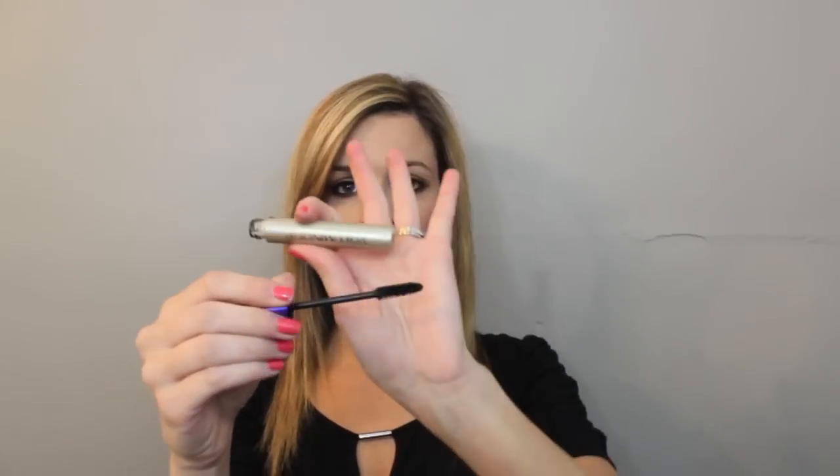The next one is the CoverGirl Lash Perfection. I absolutely love this — it separates really nicely and has a rubber wand. It's perfect for the bottom lashes too because it stays put, doesn't flake, and has the most amazing brush. Then the last one is one I've used the longest — I've been wearing this since high school. This is the L'Oreal Voluminous Original. It's a classic wand and it is just amazing — does amazing things to my lashes, gives them amazing volume, doesn't flake, and you can even wear it on your bottom lashes.